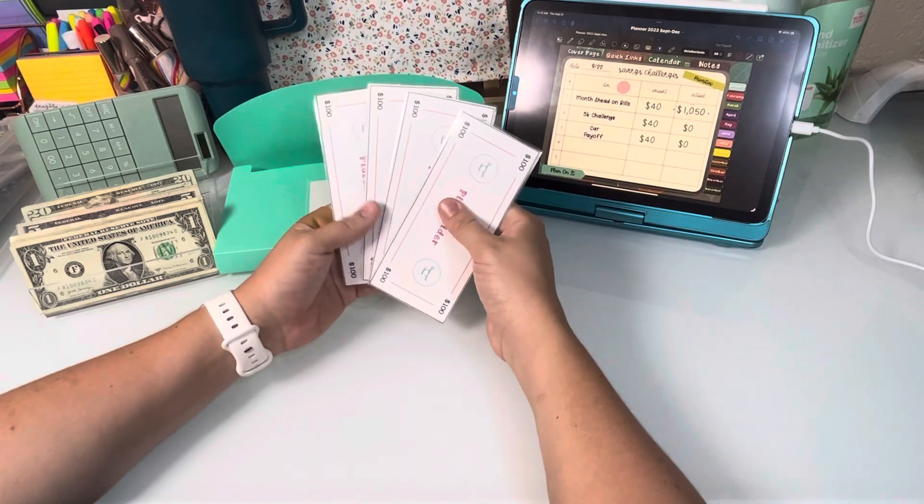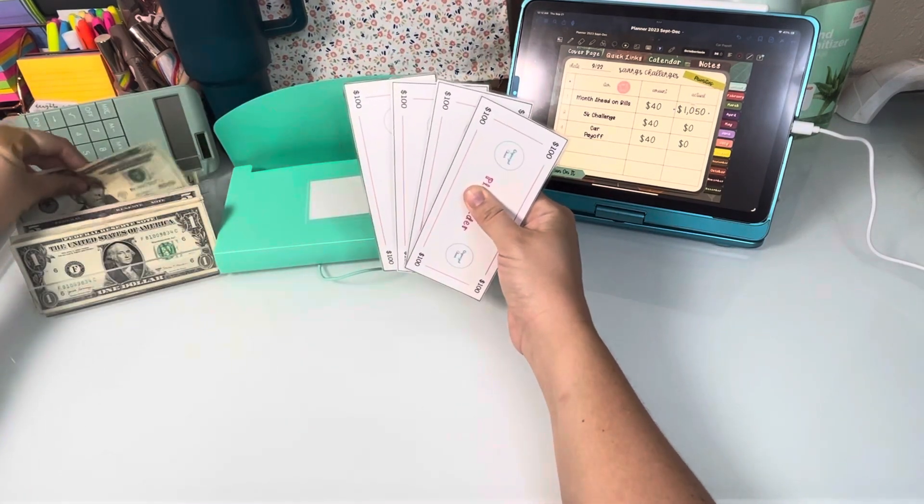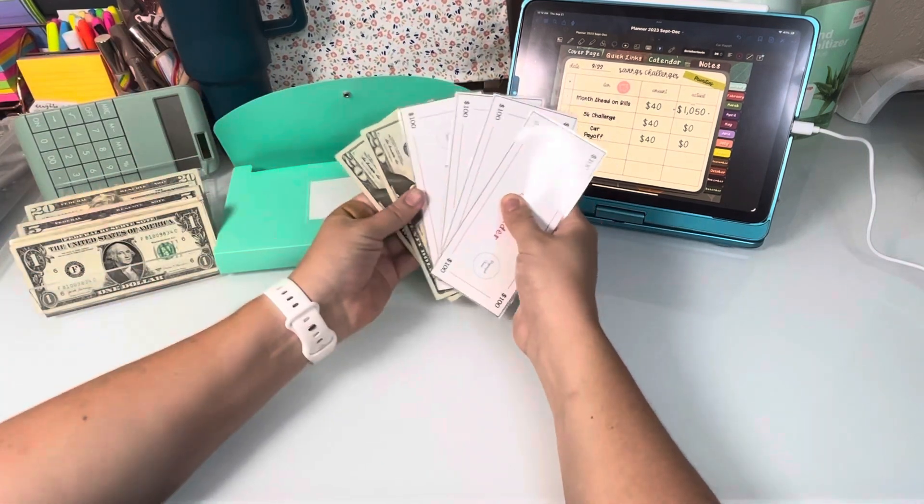Let's move on to the 5K challenge. I have $400 and I'm going to add $40, so we'll have $440.